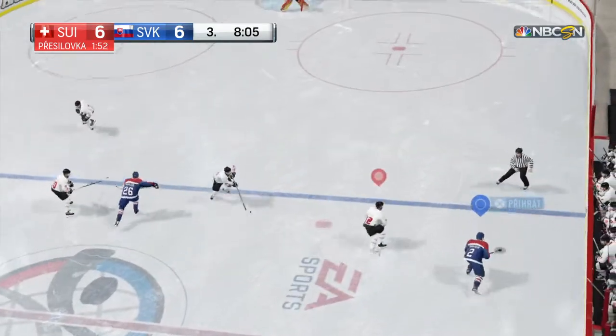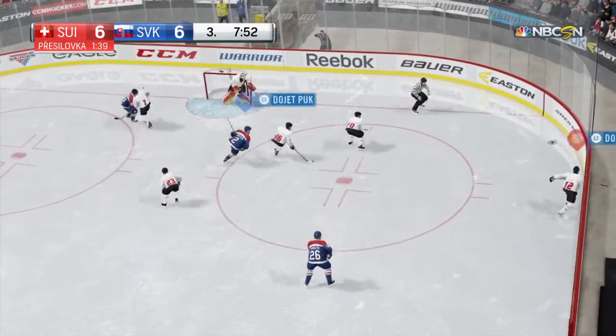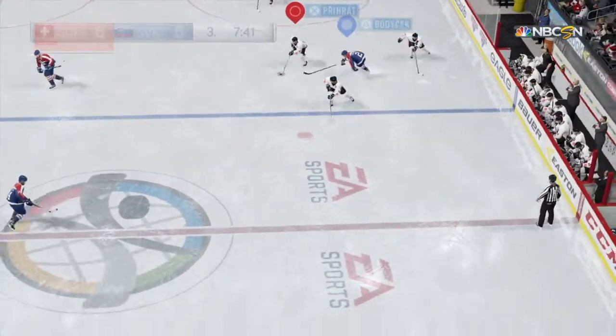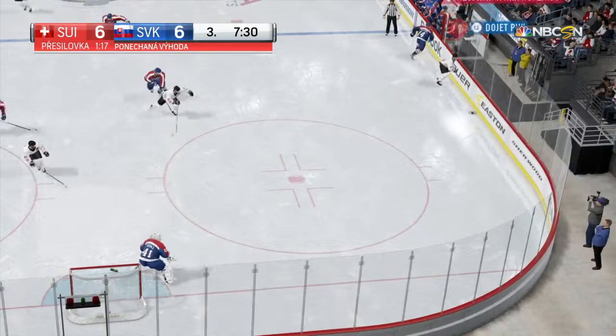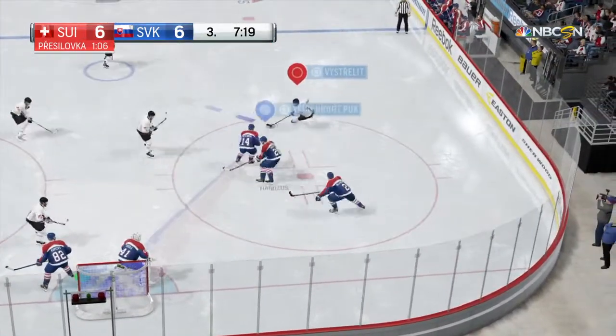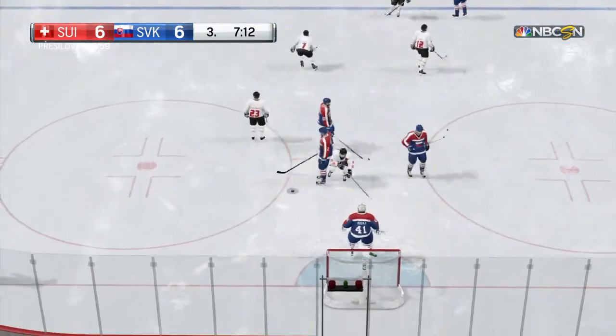A power play that can generate goals is special, and this one has been. Slovakia's continuing to probe up the wing. The Swiss will play it from their own end on this power play, continuing in their own end. Switzerland's lugging it up the wing — and he's tripped, and there'll be a penalty. Play is stopped.